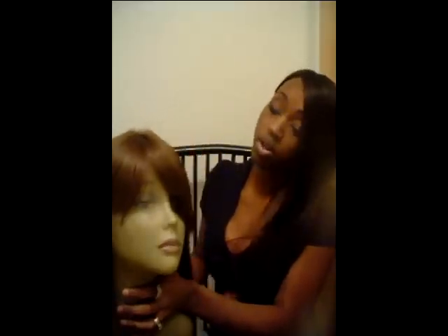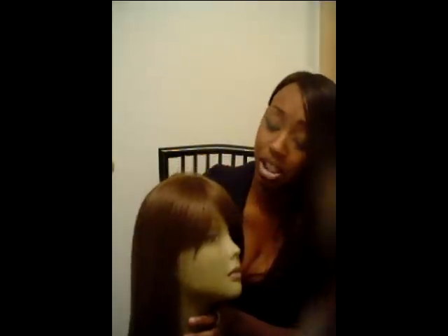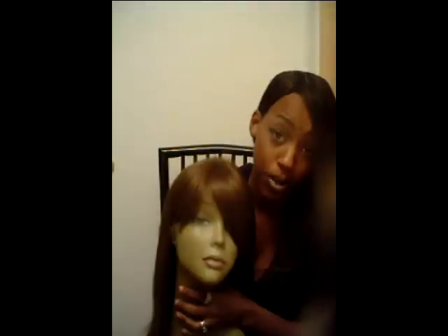She's a beauty and I will wear it if I could wear this color, but I can't. I'm sure she will make someone very, very happy.